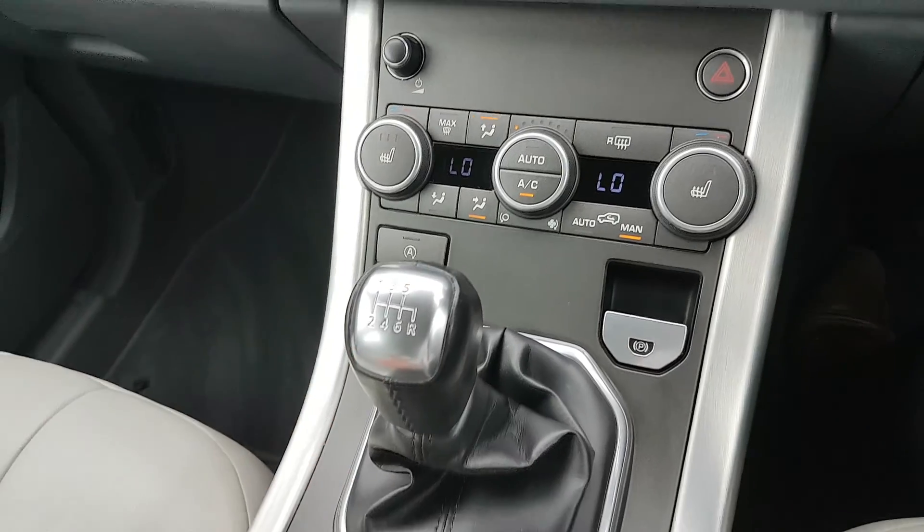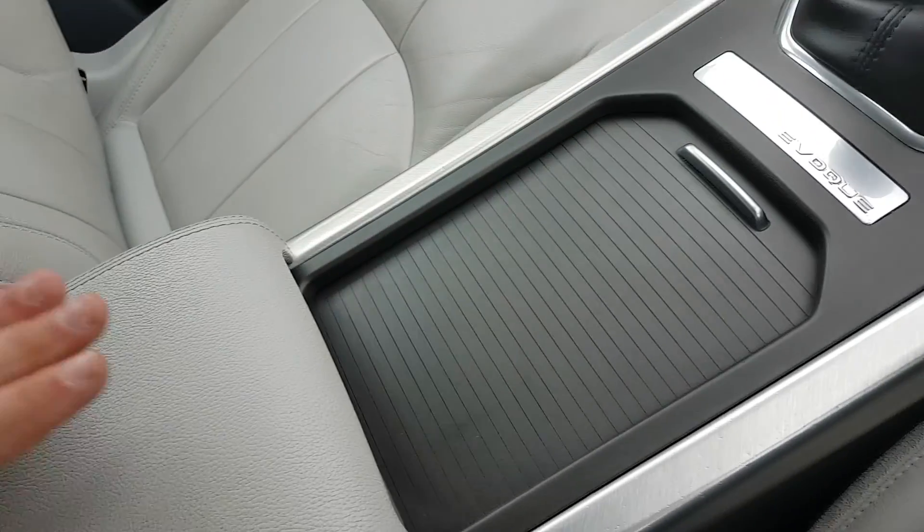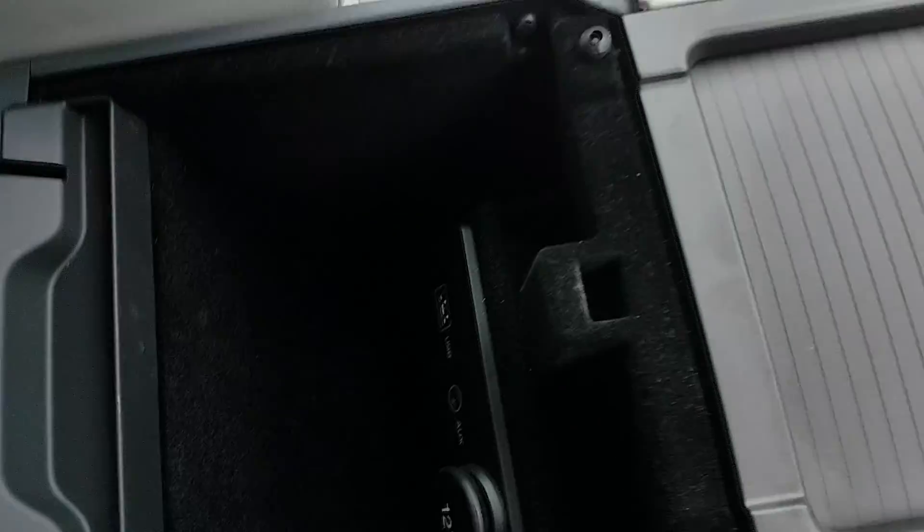You have an electric handbrake and a six-speed gearbox. There's a bit of storage inside, and you have two cup holders. You also have a leather armrest with a bit of storage inside, and a few phone connections there as well.